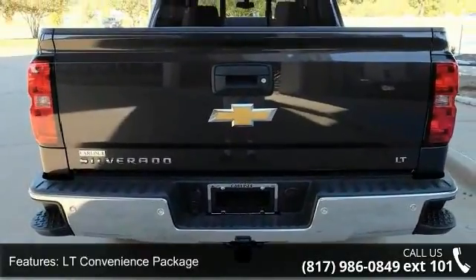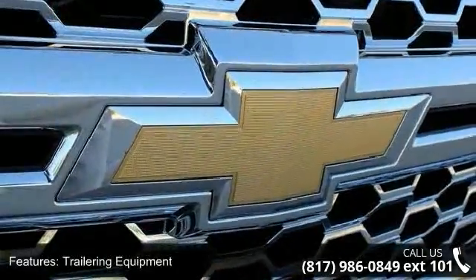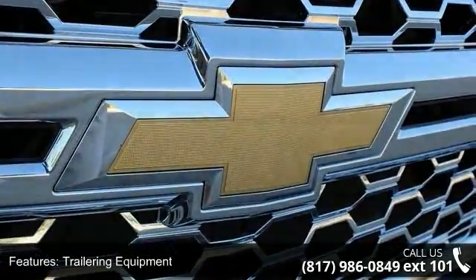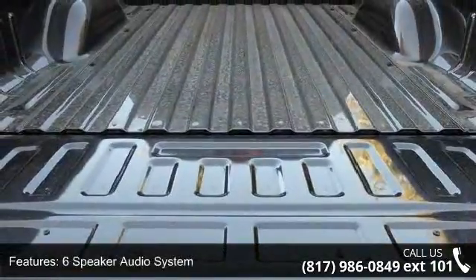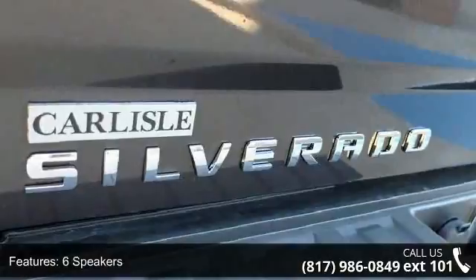Additional features include a 6-Speaker Audio System, MP3 Decoder, Premium Audio System, Chevrolet MyLink, Radio Data System, and Sirius XM Satellite Radio. Low mileage is an important factor in your purchase, and this vehicle delivers a low odometer reading.